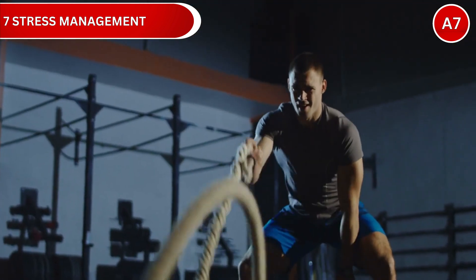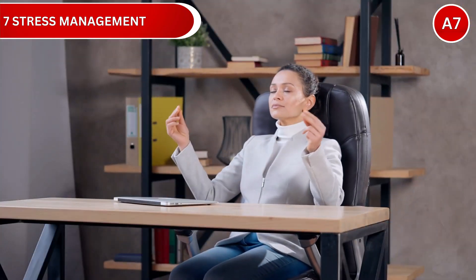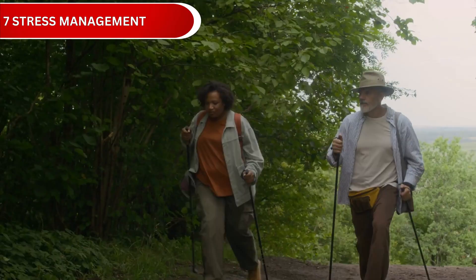This includes regular exercise, meditation, social connection, and adequate recovery time. Develop a daily stress routine with at least 10 minutes of meditation or deep breathing, and prioritize recovery activities like time in nature or socializing with friends.